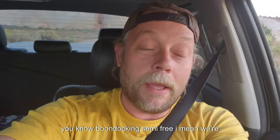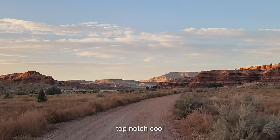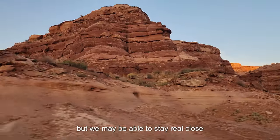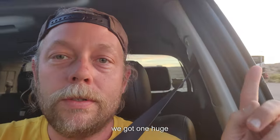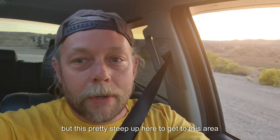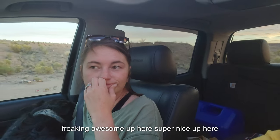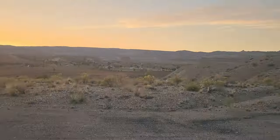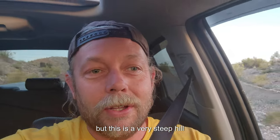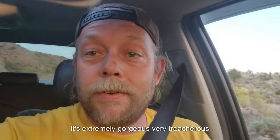We're scouting for free spots — boondocking, semi-free. We're looking for free spots off the highway, dispersed camping. This area is top-notch. We'd love to be back here, but there's one more spot to check out before we decide and head there in the morning. We're at the highway dispersed location with one huge Grand Design Solitude over here, but it's pretty steep to get up to this area — freaking awesome up here, super nice, but very treacherous.